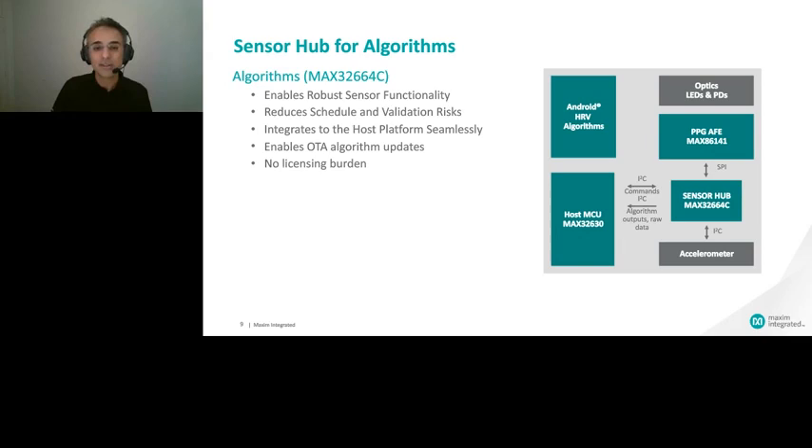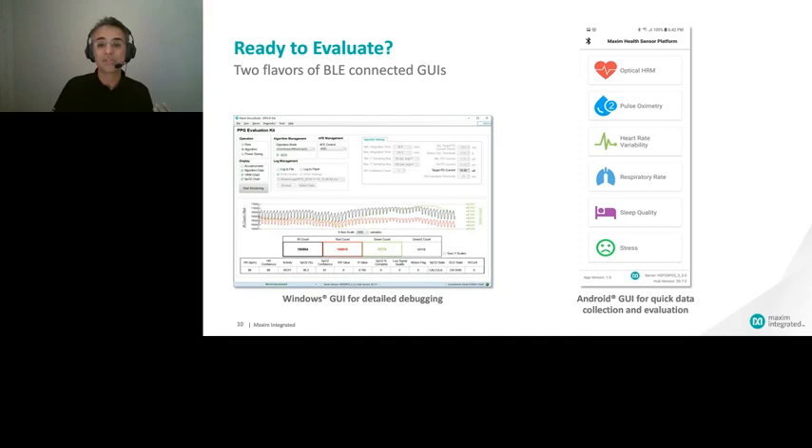You can immediately start monitoring yourself with this reference design. We offer two different graphical user interfaces: one Windows-based and one Android-based. The Windows-based interface is for more trained eyes — it enables deeper tweaking, access to registers and APIs, algorithm and AFE configuration, and real-time signal analysis on a wider screen. The Android version is more convenient to carry for field evaluation. Both enable you to collect and store raw data.